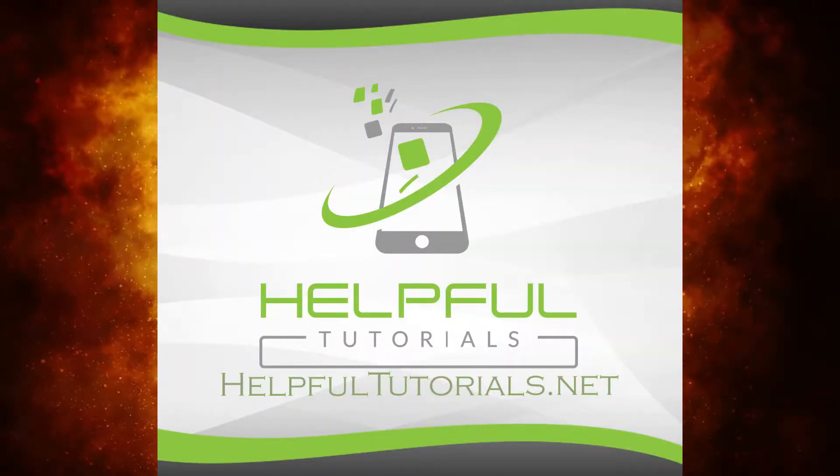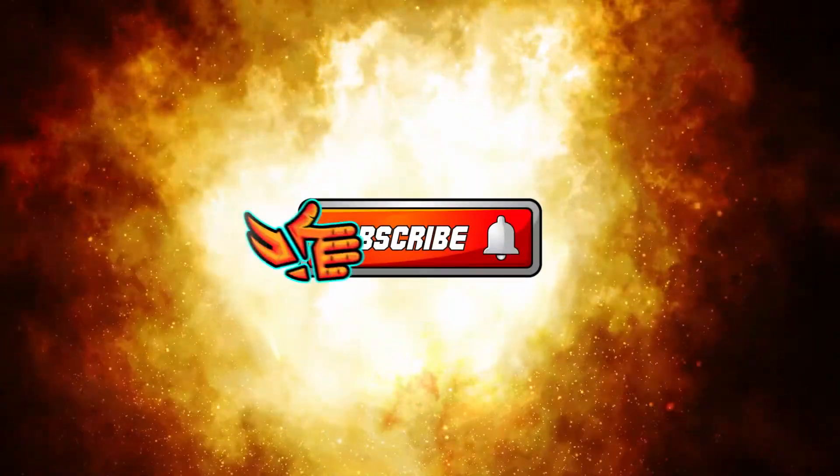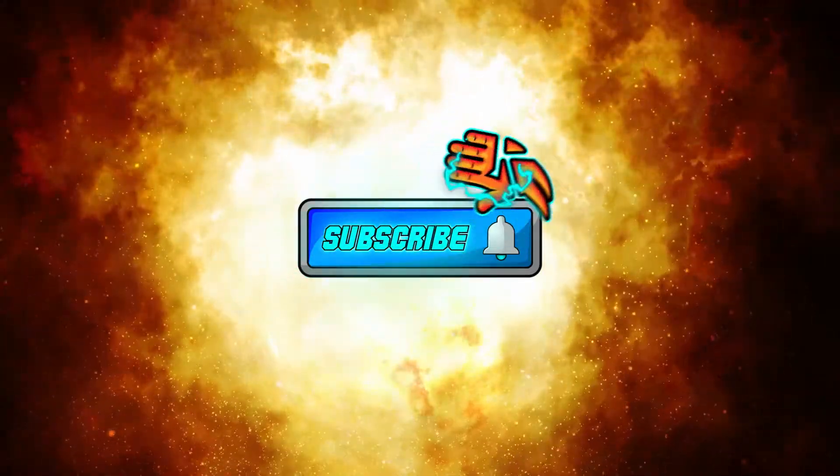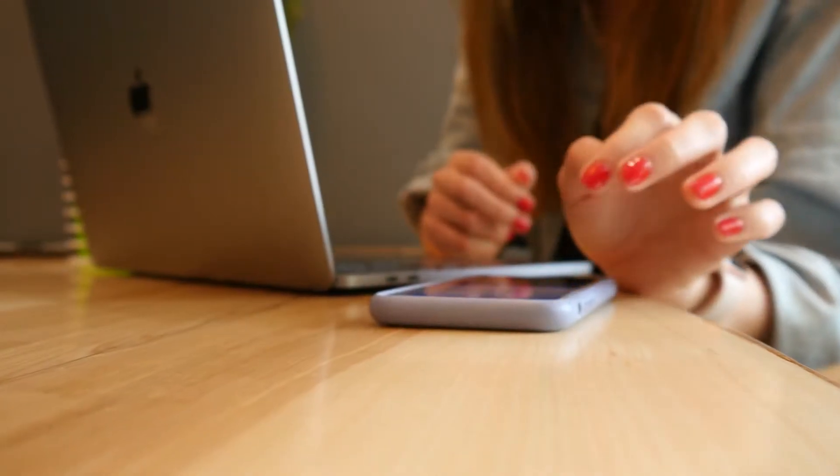Welcome everybody. I'm Kevin with HelpfulTutorials.net. If you're new and you like iPhone tips, tricks, and tutorials, do me a favor and smack that subscribe button. I'd love to have you here. Let's go ahead and talk more about this.